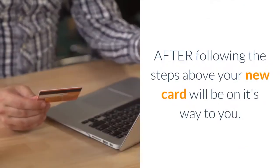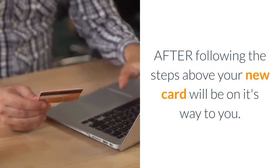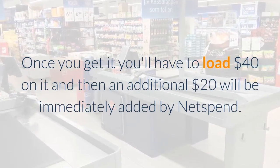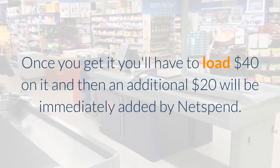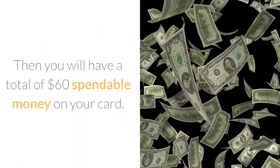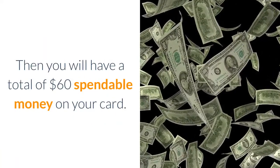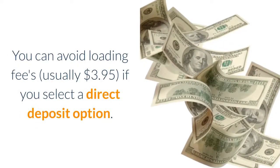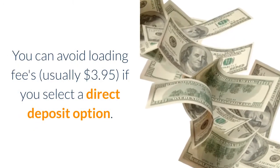After following the steps above, your new card will be on its way to you. Once you get it, you'll have to load $40 on it, and then an additional $20 will be immediately added by Netspend, giving you a total of $60 in spendable money on your card.